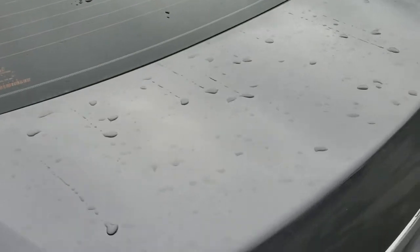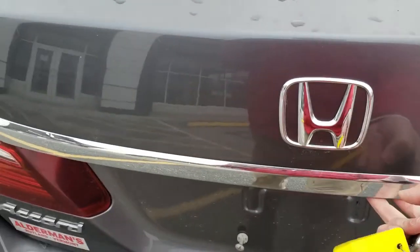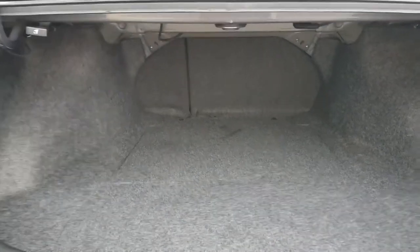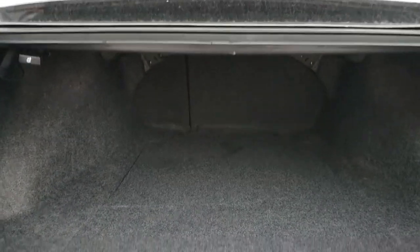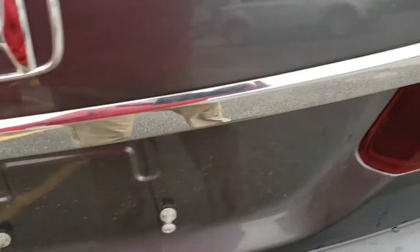Same thing goes for your trunk area in the back. There's a lot of space here in this Accord — I kind of feel like we need a wide-angle lens for this. It is a split-folding rear seat, as you can see, but very wide and very deep. There's a ton of room back here, which is very helpful especially around this part of the world when you're putting stuff in the back.